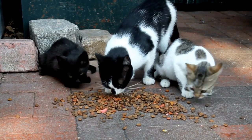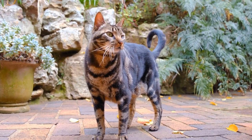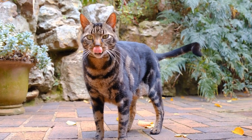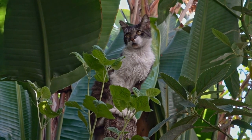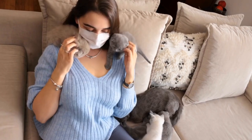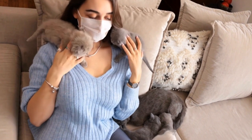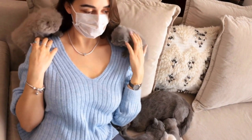Eight: consult a veterinarian. If your cat's obsession with electrical cords persists or escalates, it's advisable to consult a veterinarian. They can rule out any underlying medical conditions and provide guidance tailored to your specific situation. Additionally, your veterinarian may recommend behavioral strategies or suggest alternative solutions to address the issue effectively.